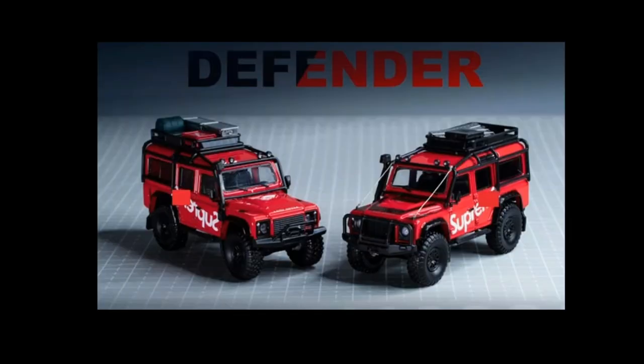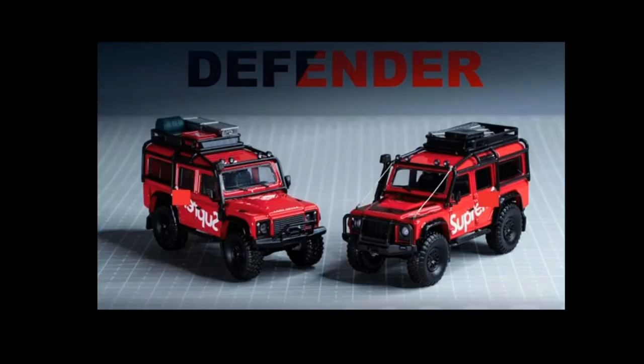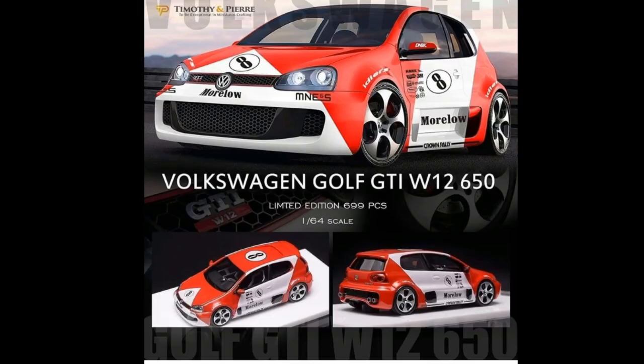Speaking of outstanding cars, check this out — this is the Supreme Land Rover Defender from Master, 1:64 scale. This one is absolutely on fire. I'm still thinking about whether I'll get this one because it's quite expensive, around $30. I'm contemplating on it, but I think I'll get this one and do a comparison between the Mini GT and the Master Land Rover Defender. What do you think — should I get it and do a review? Leave a comment below.